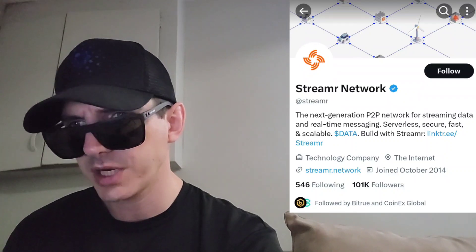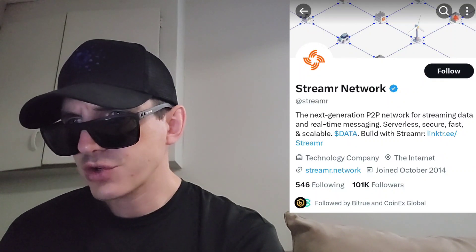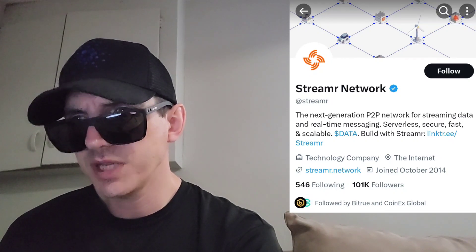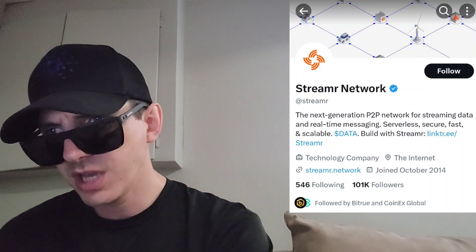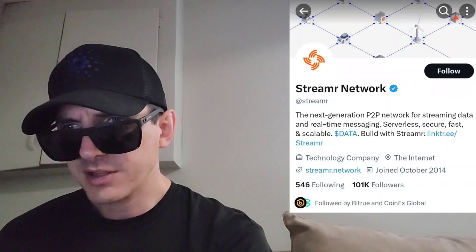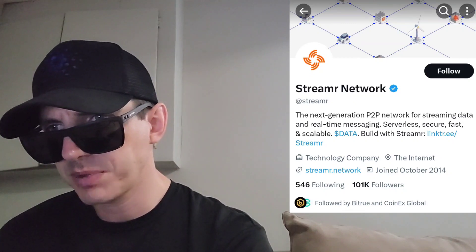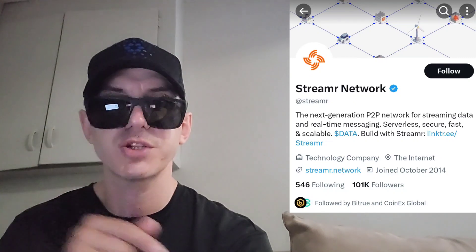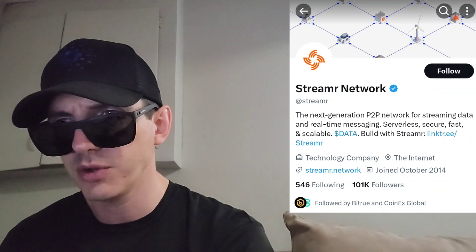They have a full white paper on their Twitter. I'm going to put their Twitter up right here — at Streamr, real easy to find. 4,766 tweets, blue verified checkmark, 101,500 followers. Looks like they're also followed by BitTru, which is another central exchange, so they're probably listed on there. I do have a BitTru referral code down there as well, so if you don't have a BitTru account, check them out down below.